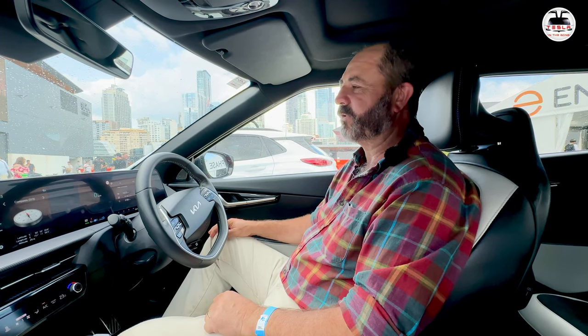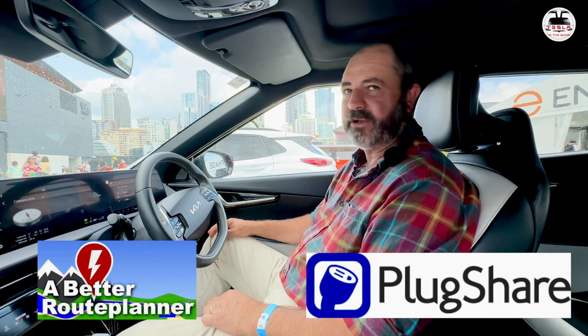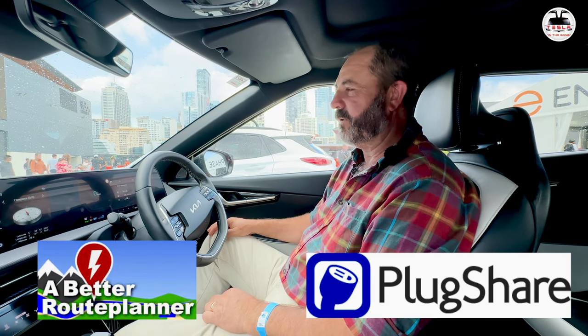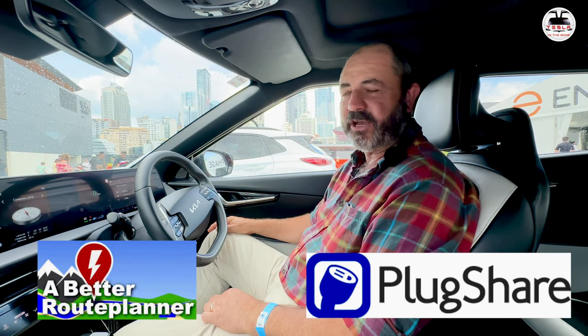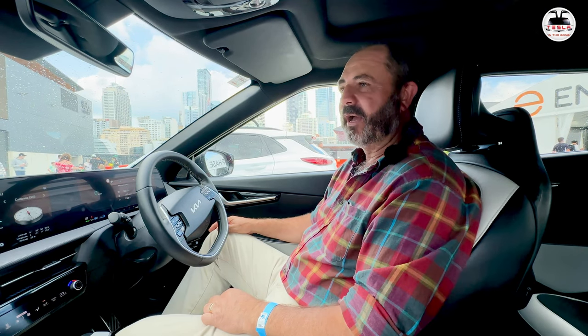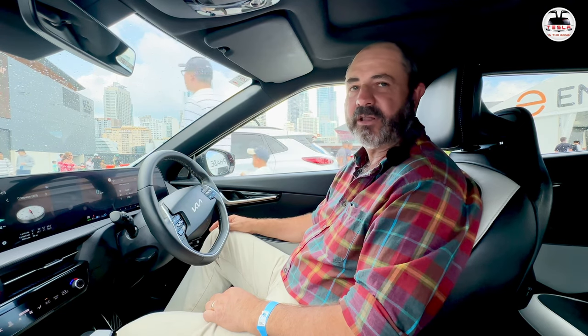Initially you've got to think about it. You still need to use apps like PlugShare and BetterRoute Planner. Particularly in the bush where you've got limited options, those give you knowledge of which chargers are available and which are not. But once you get used to that process, it's second nature — it really is.